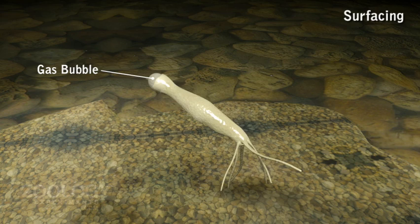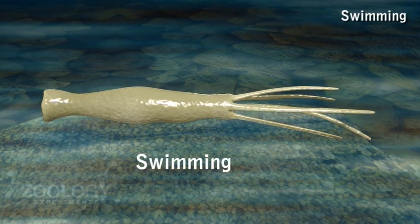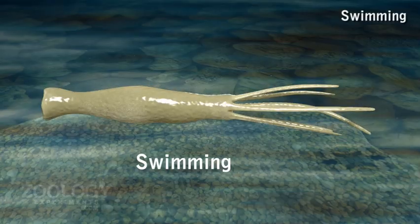If gas bubbles burst, the mucus threads sustain the body on the water surface due to surface tension. Swimming: It is said that sometimes Hydra frees itself from the substratum and swims in water by undulating wave-like movements of tentacles and body.